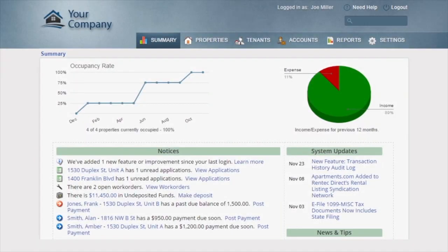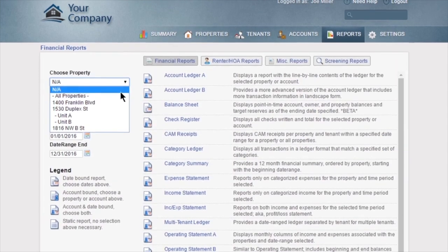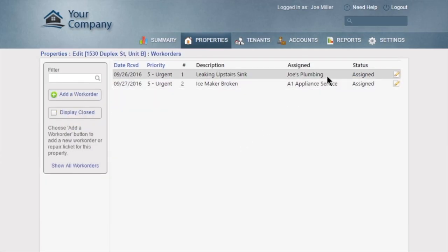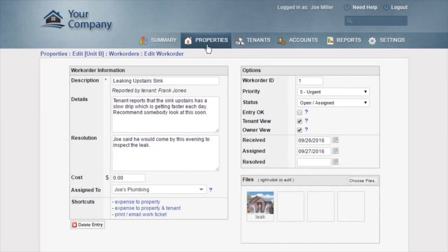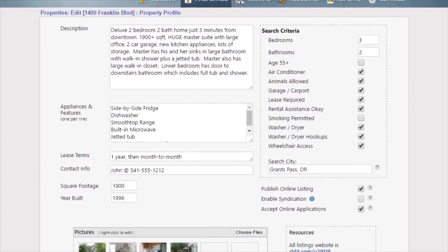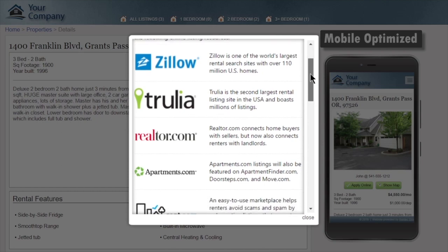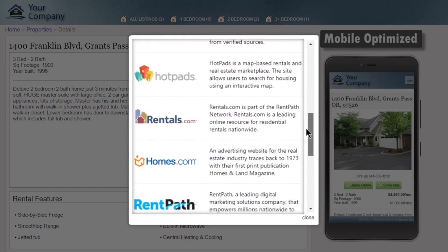Rent Tech Direct provides you with an easy-to-use yet robust platform for managing your properties, complete with its built-in reporting and accounting system that can be customized to fit your business. You can manage work orders and even accept them online from your tenants, and share work order details with tenants or owners if you wish. With Rent Tech Direct, you'll also fill your vacancies faster than ever with the built-in marketing tools. Just enter the details of your property and Rent Tech will automatically provide you with a professional online website and syndicate your listing to popular websites such as Zillow, Trulia, and Apartments.com.